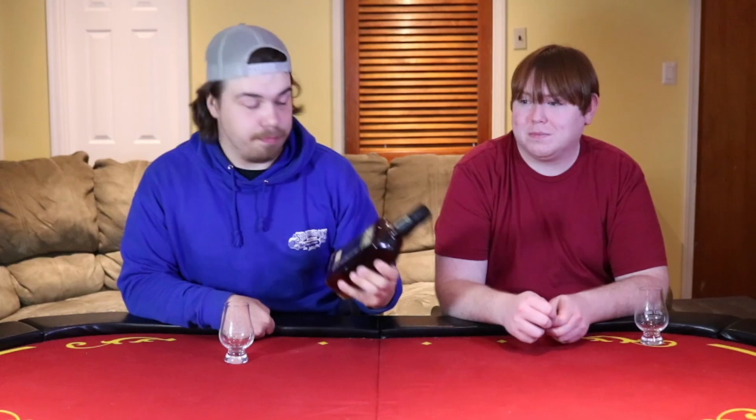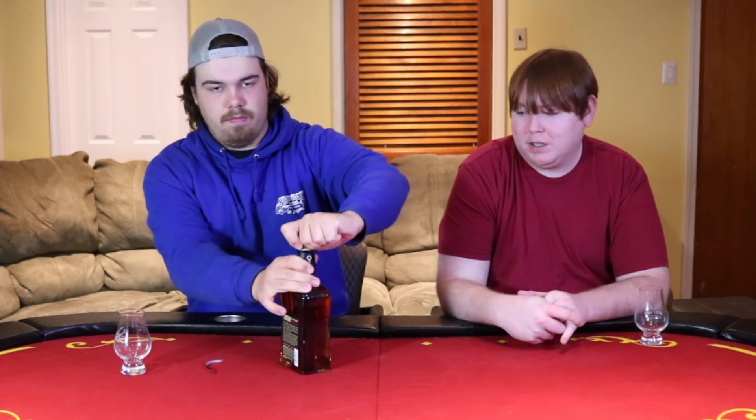We still have a bottle to review for you guys, and this is one I'm pretty excited about — one I had no intentions of finding on my recent hunt, but I was able to grab it. This is Larceny A-Batch 123, the first batch of the year, coming in at 125.8 proof. I feel like Elijah Craig gets a little more attention, but these Larceny releases I actually prefer. And not to mention, Larceny makes my favorite cork pops of all time.